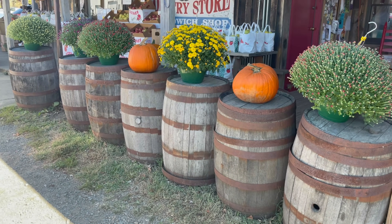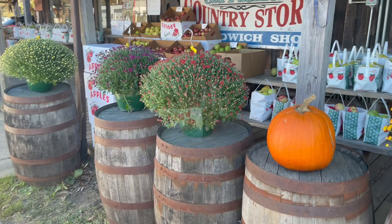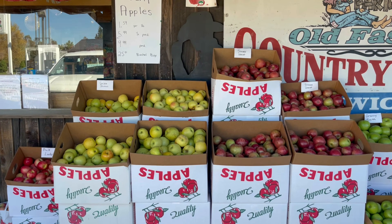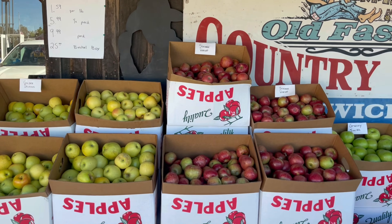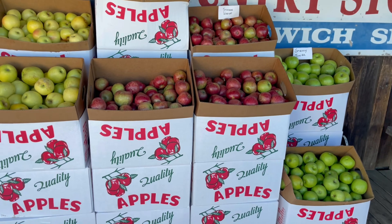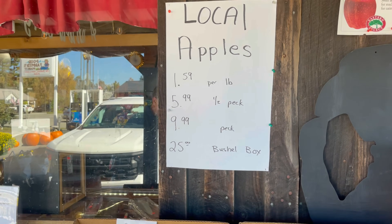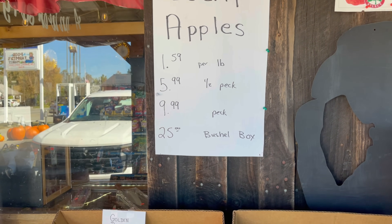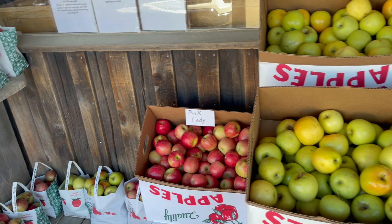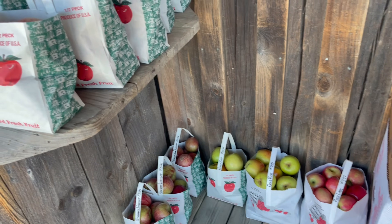I love these old wooden barrels. They also have local apples — Golden Delicious, Wine Saps, Granny Smiths, and here are the prices. You can get them by the pound, a half a pack, a pack, or a bushel box. They also have the Pink Lady and Gold Rush varieties.